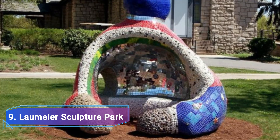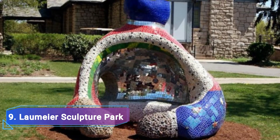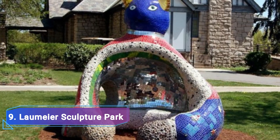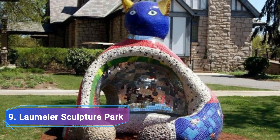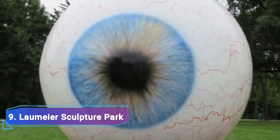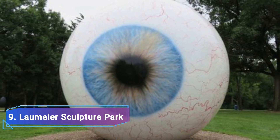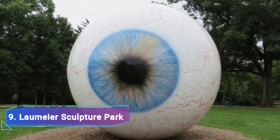Laumere Sculpture Park: An outdoor collection of sculptures intended to present modern art in a natural setting can be found in the Laumere Sculpture Park. Pick up a map and follow the paths as you pass 70 works of art, including concrete faces in the ground, enormous eyeballs, ceramic cats, and many other intriguing and thought-provoking installations.